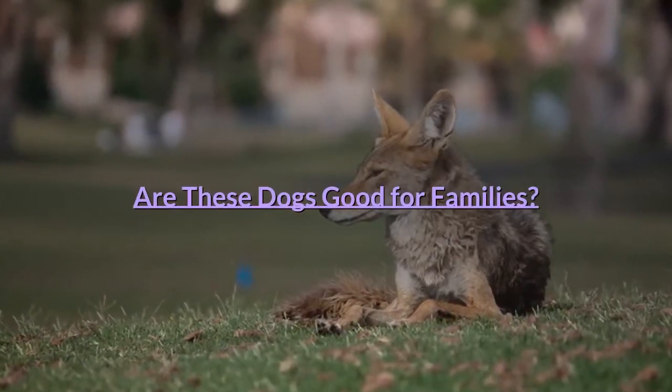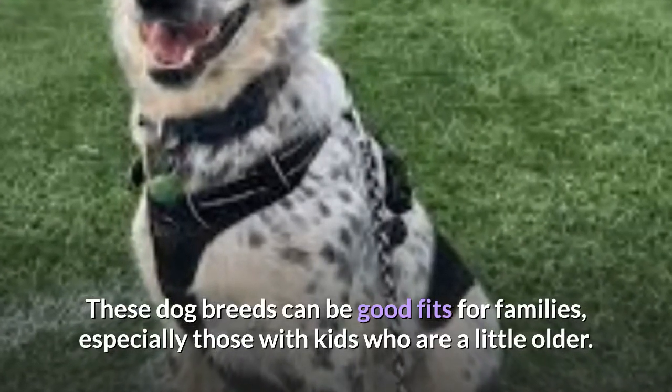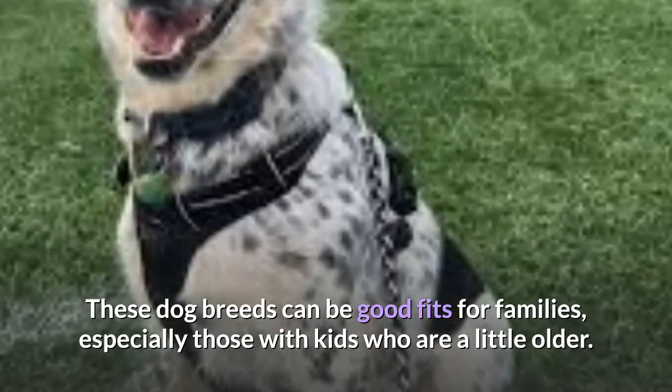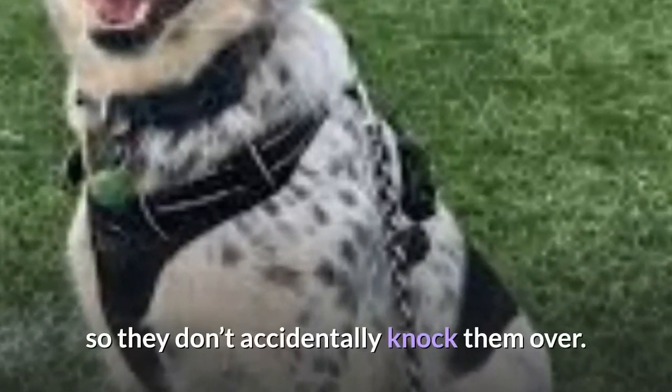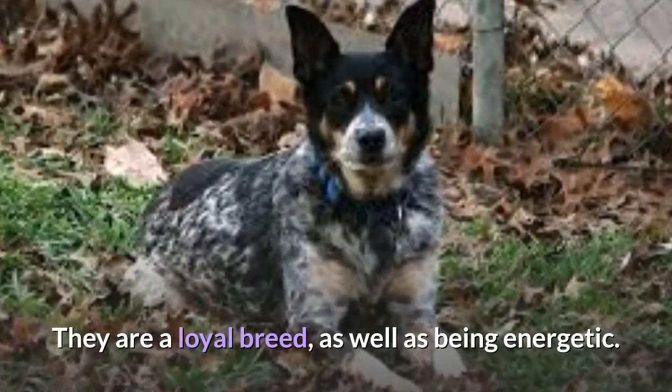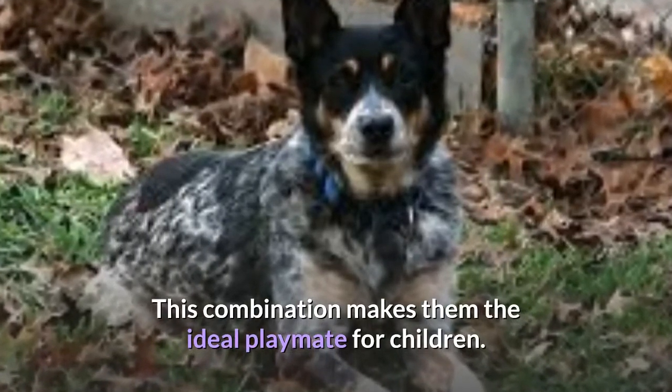These dog breeds can be good fits for families, especially those with kids who are a little older. They need to be trained not to chase or herd with toddlers, so they don't accidentally knock them over. They are a loyal breed as well as being energetic, and this combination makes them the ideal playmate for children.